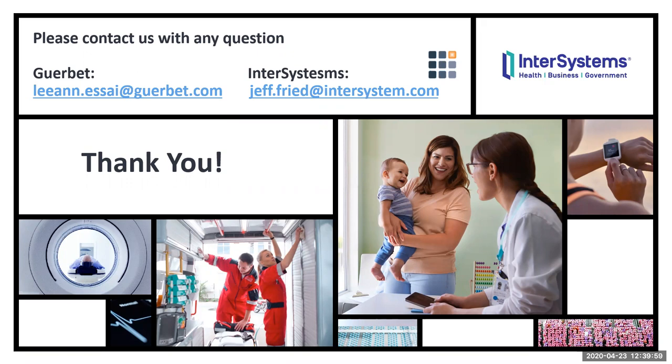Jeff noted that the founding of HIMSS was before his time, but acknowledged it's very nice being at InterSystems to feel like they've been able to help a lot of people in the industry. InterSystems is often known as the underlying database inside of Epic, but there are hundreds of other customers they help in this area. A question was then asked about how much data science experience you need to do machine learning.